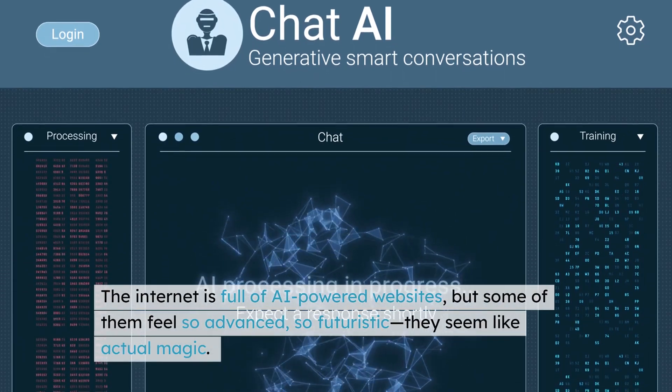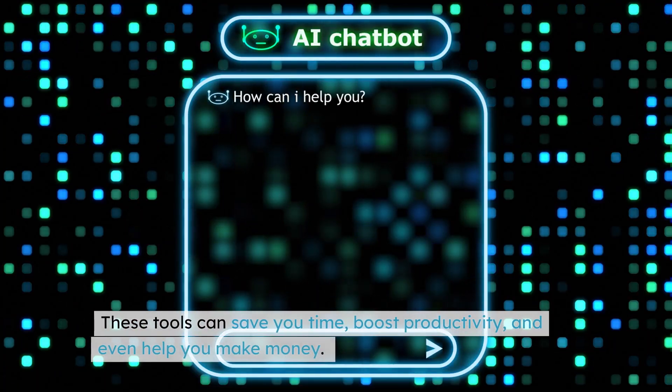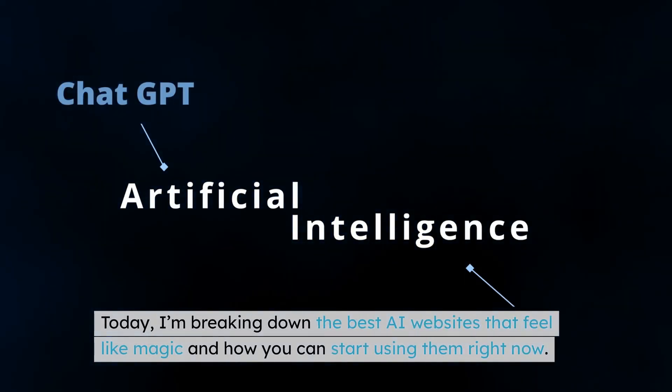The internet is full of AI-powered websites, but some of them feel so advanced, so futuristic, they seem like actual magic. These tools can save you time, boost productivity, and even help you make money. Today, I'm breaking down the best AI websites that feel like magic, and how you can start using them right now.